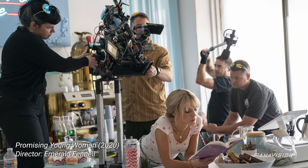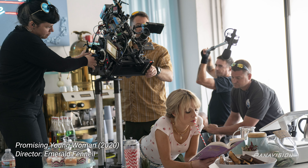I read the script, then we had a call — me and Emerald. I had seen Promising Young Woman, and I just thought it was so brilliant. And then in the discussions with her, first time you meet the director, you talk about the film and you just want to be seduced by their vision and their storytelling.